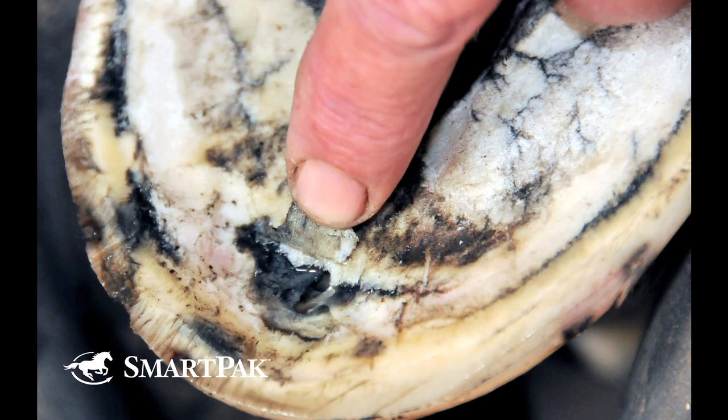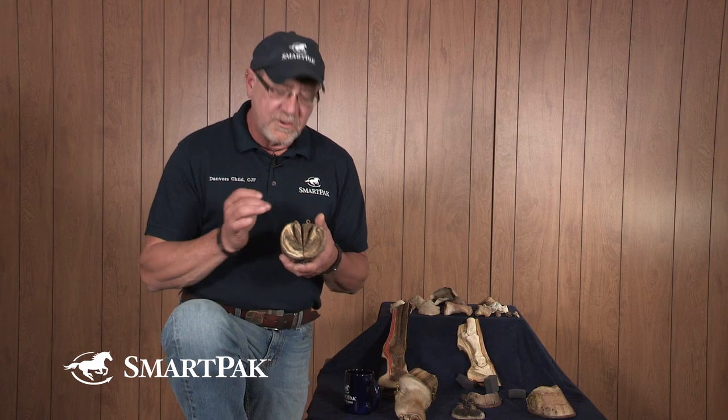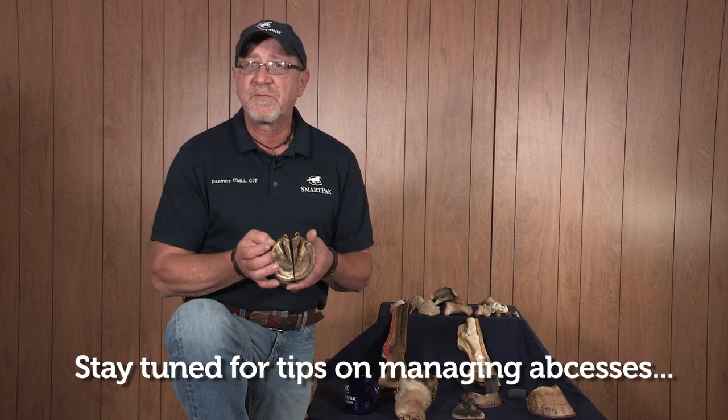An abscess will also very often track laterally, and you'll have a subsolar abscess. Those are frustrating because they linger. You'll have a horse that's lame for three days, then sound, then lame for three days again — and this can go on for months as the abscess tracks laterally under the sole between the new growth and the old exfoliating sole.